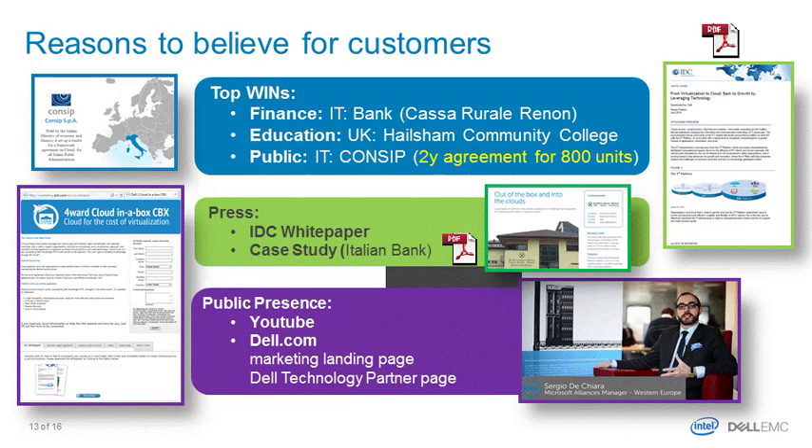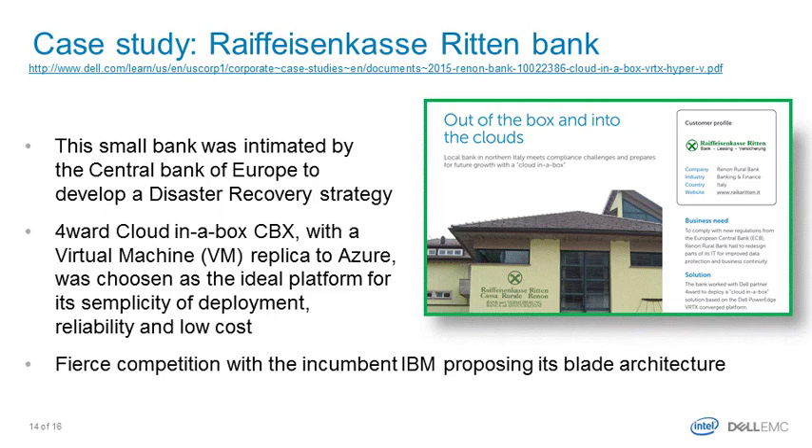We also have a case study worth highlighting. Interestingly, our first case study came from a bank. This bank had a regulatory and compliance issue because it lacked disaster recovery, and the local banking authority was taking action against them. They went to market asking several vendors about disaster recovery solutions. Dell EMC won because with this appliance we were 20% cheaper than anybody else, and we delivered disaster recovery to the public cloud, making it very cost-effective for them.